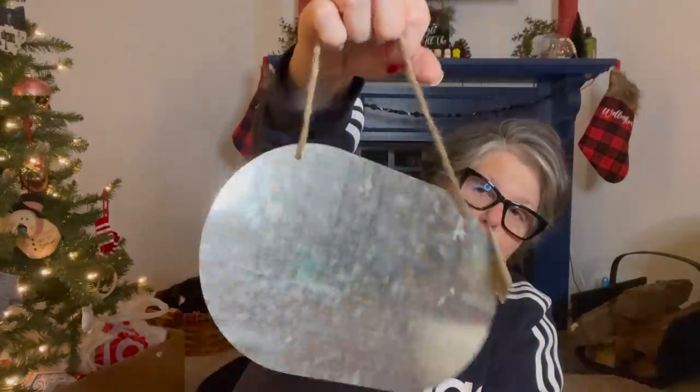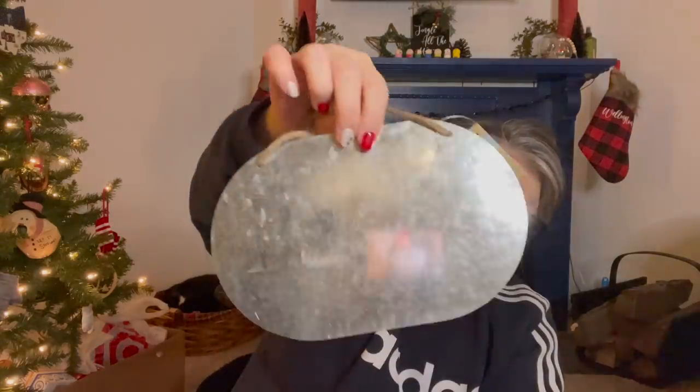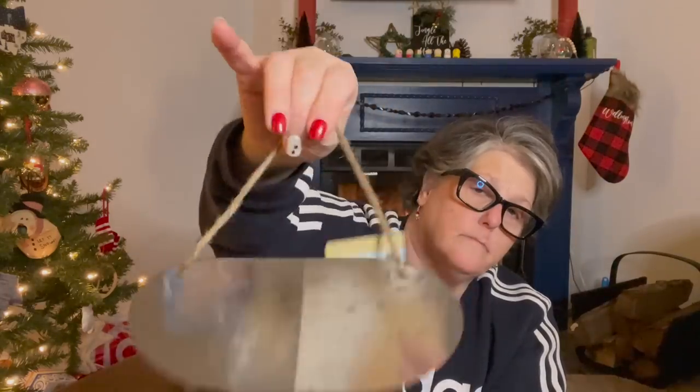I also grabbed one of these to try laser engraving on with my machine. I know it can do metal; I just don't know if it can do this specific metal. So we're going to find out — I just grabbed a few things to try.